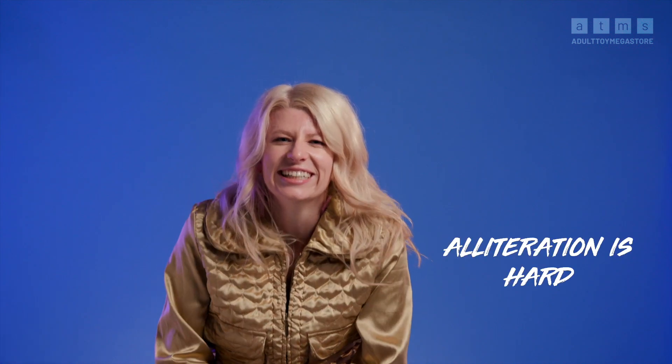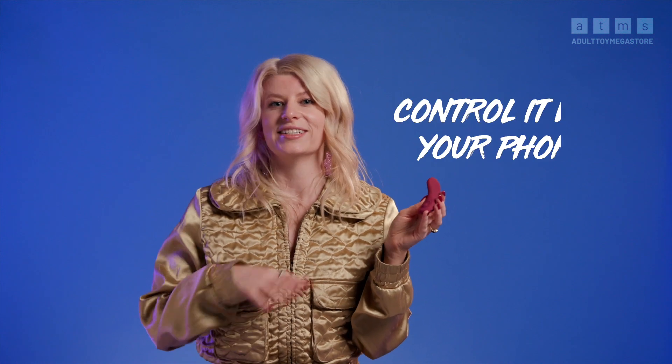Underwear vibrators sit inside your underwear and add some extra fun stimulation to your day or night. They usually come with a remote control — which in this case is an app — and they're nice and quiet, so no one's going to catch on to what you're up to. This vibrator has two parts: this piece sits inside your underwear and this piece sits on the outside and holds it in place with a magnet.